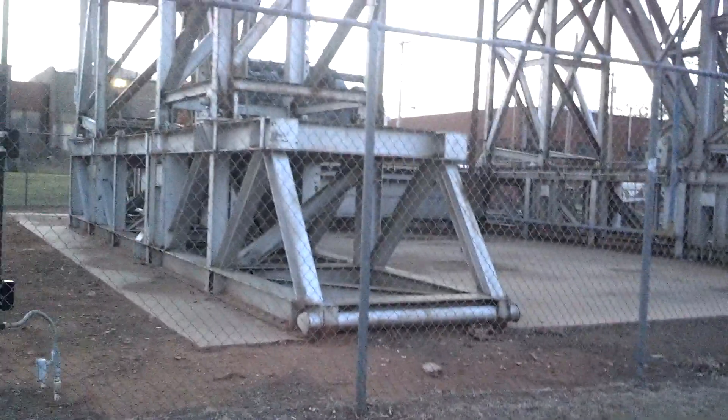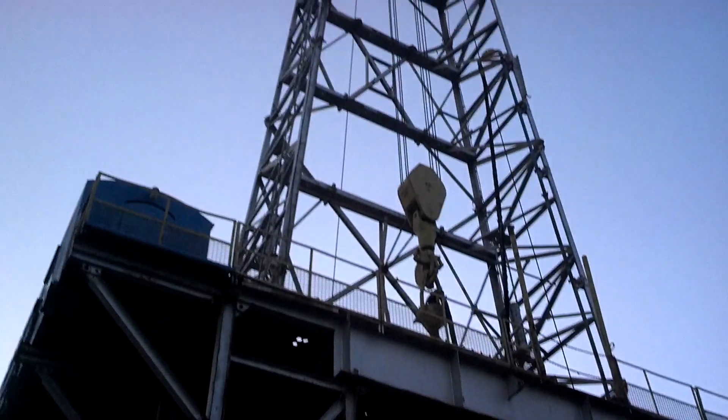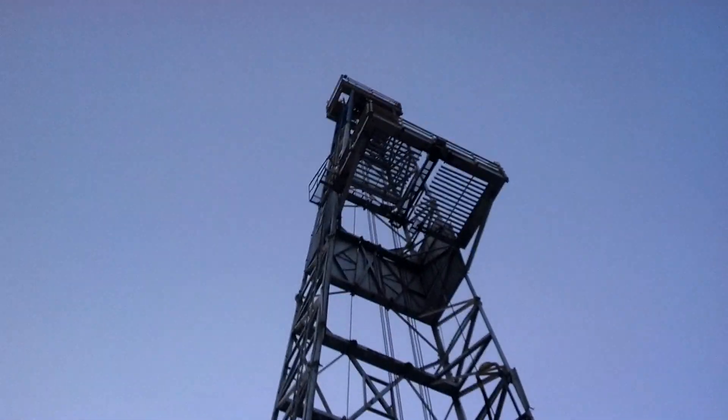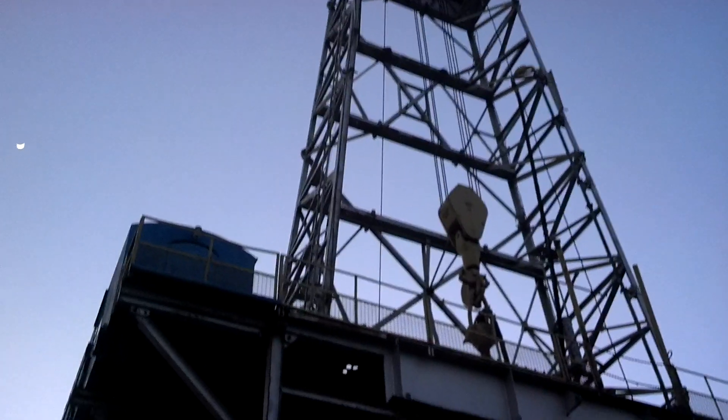This is an El Reno, Oklahoma four box rig. It says over here that it's Parker Drilling Rig number 114 and it says it's the world's tallest inland drilling rig. I know that sucker's big — this video does it no justice.